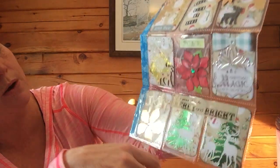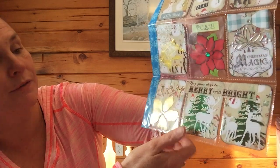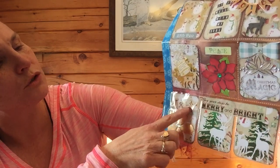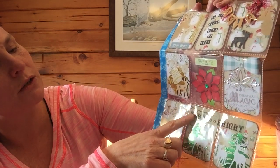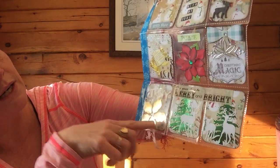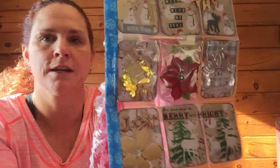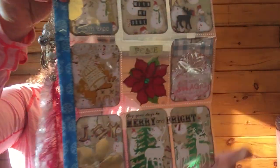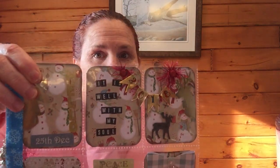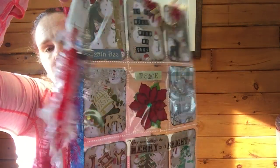This one says 'Peace' with a poinsettia - beautiful! Then this one says 'Christmas Magic' and has a handmade bow and poinsettia. My poinsettia die that I ordered came after Christmas. Then 'Joy' and this one says 'May your days be merry and bright' with all the reindeer and snowmen hanging out together - isn't that beautiful? Washi down the side, and oh, these are brads! Just gorgeous.